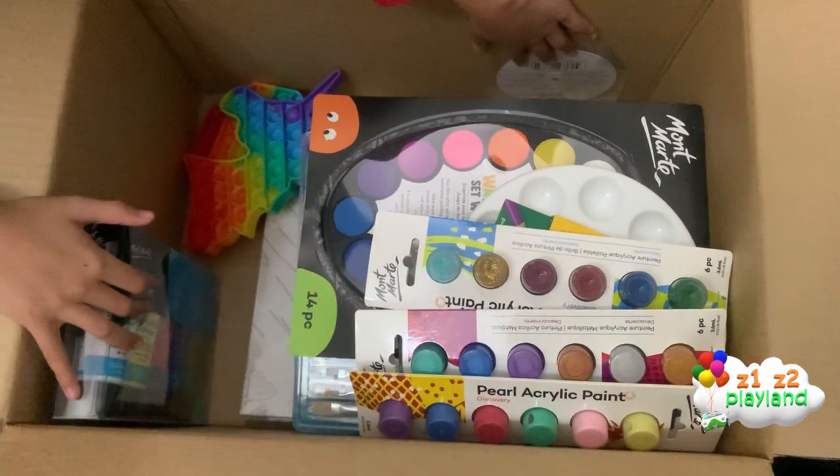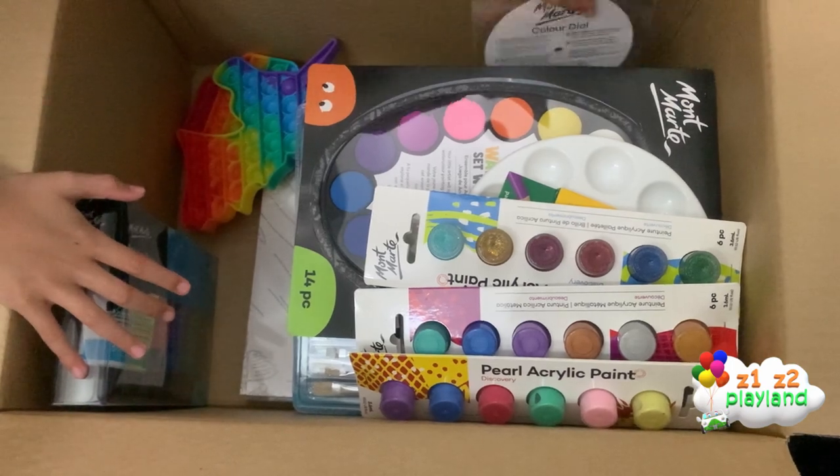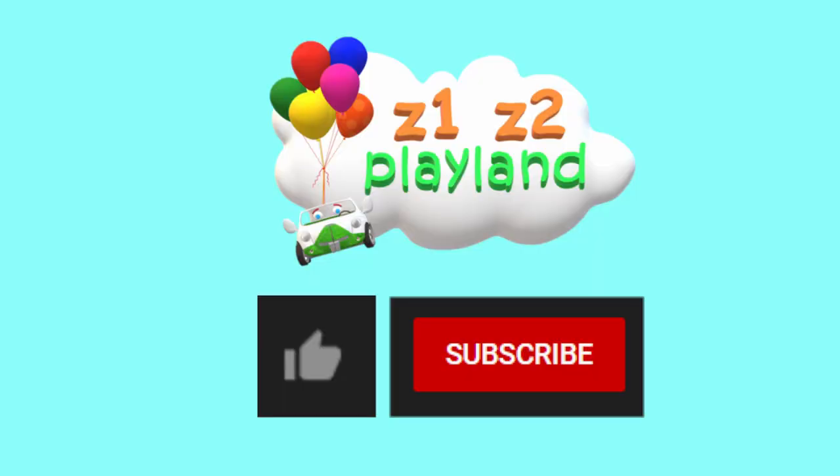Bye guys! I hope you like this video — check out one of our other videos. Bye! Thanks for watching.